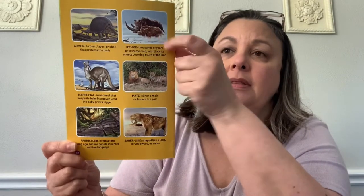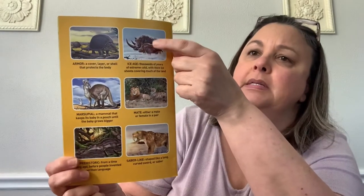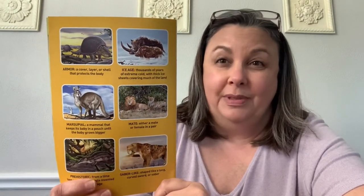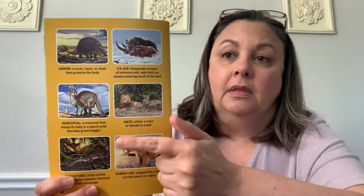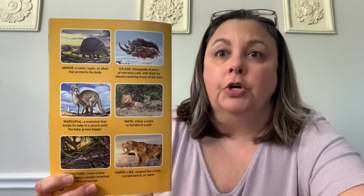They mentioned the ice age. The ice age was thousands and thousands of years ago when the earth was so, so very cold. It was so cold the animals couldn't survive. This vocabulary word is mate, and that is kind of like a partner. This is a male lion and this is a female lion — she's called a lioness. So they are mates. They are together, they're partners.